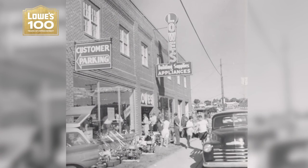Hey there, this is Design of the Times, a series celebrating Lowe's Home Improvement's 100th birthday. I'm your host and designer, Maurice Harris.